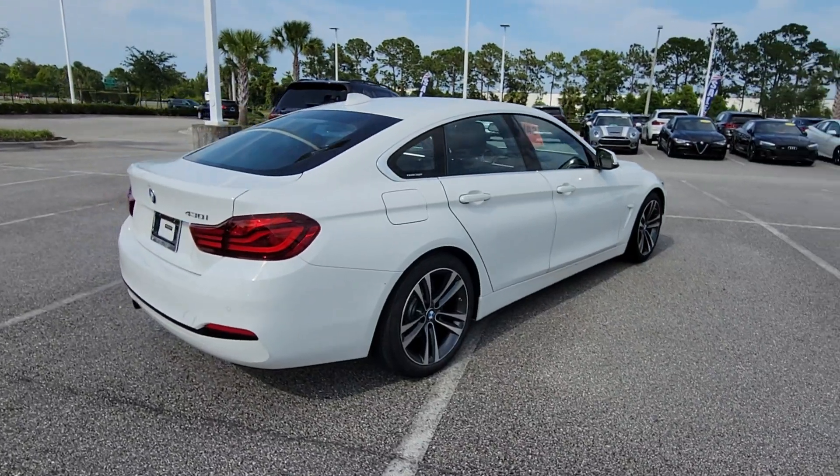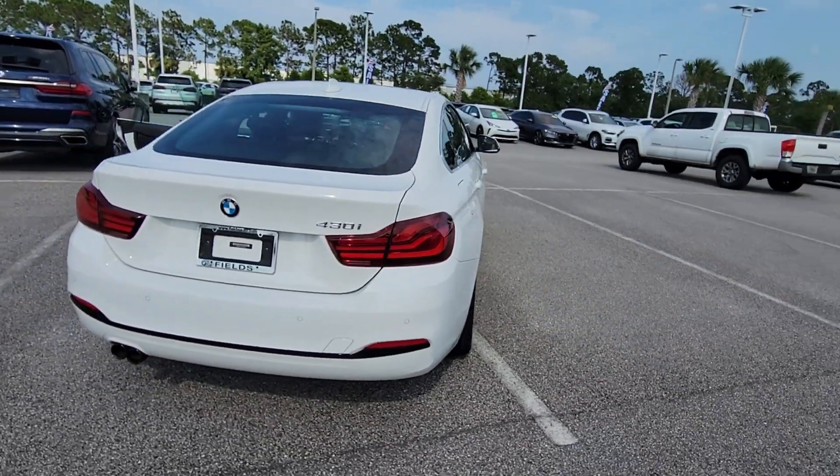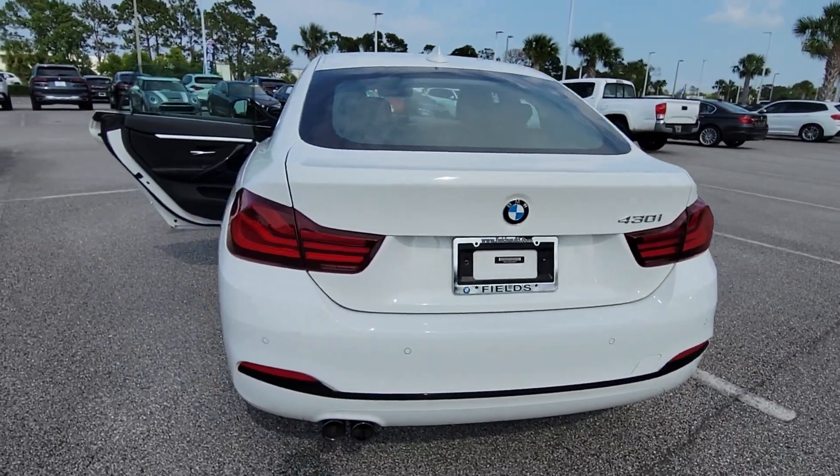Well-appointed, modern, and silky smooth, it blends adrenaline with high-end luxury for a ride that's truly transcendent.